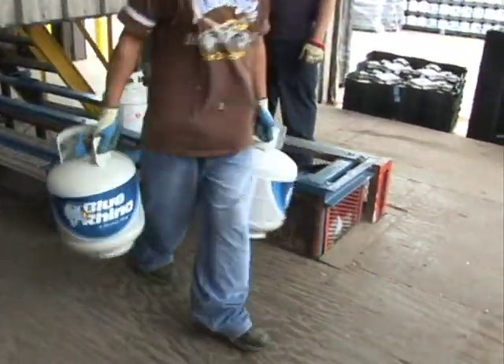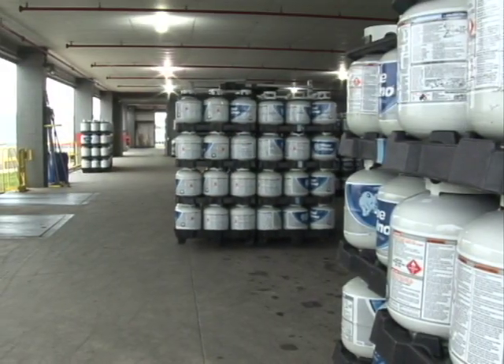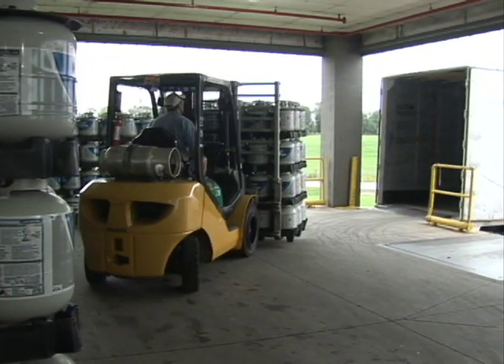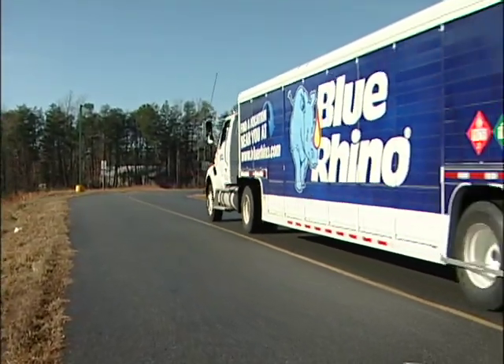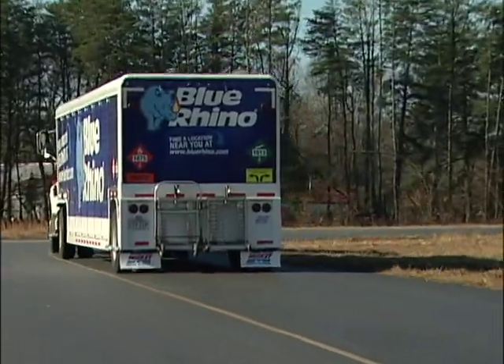Looks like we're ready to head back out. We are stacked and secured using the exclusive Rhino Pack shipping system — it's the safest way to travel. No complaints about my trip! Well, that's my behind-the-scenes journey. I'll see you at your next cookout!